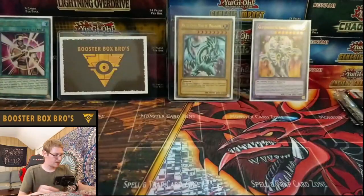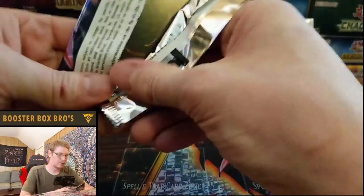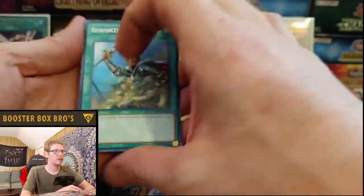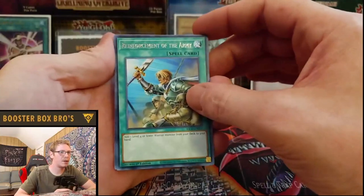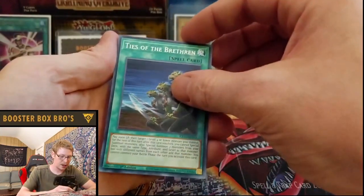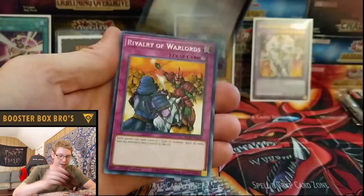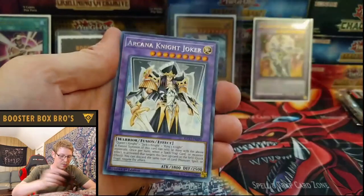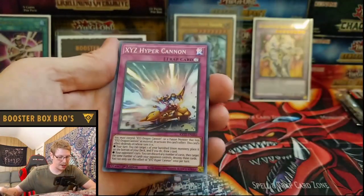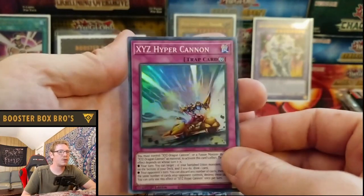Looks like we got about seven packs left. Don't forget to hit that like button — come on, let's do it, heart of the cards! Reinforcement of the Army, Ties of the Brethren, Wicked Avatar, C39 Utopia Ray, Rivalry of Warlords, Arcana Knight Joker, and Xyz Hyper Cannon. Cool card, classic, but not what I'm looking for.